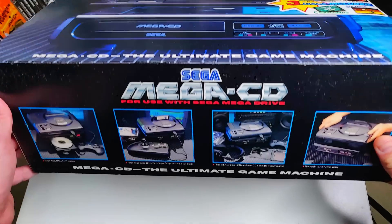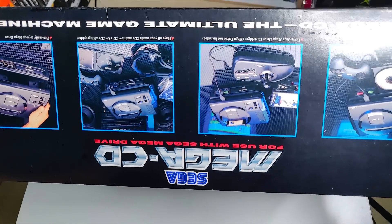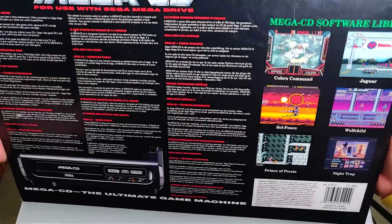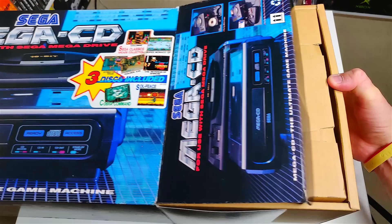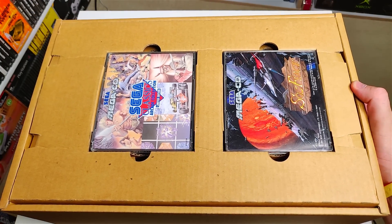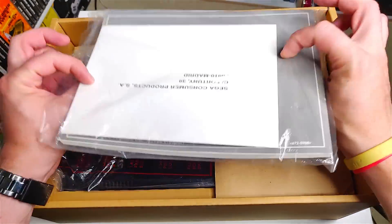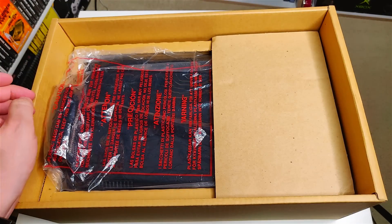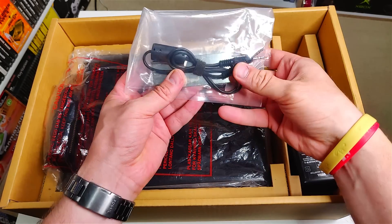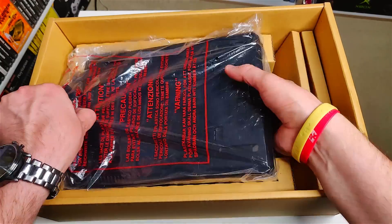The Mega CD came out just a few years after the Mega Drive's launch in late 1991. It brought CD gaming to gamers who didn't even have a music CD player in their house. Many big console developers were creating CD add-ons, including Nintendo, who had made a deal with Sony for their Super Nintendo. The Mega CD was groundbreaking, featuring a second M68000 chip running at 12.5 megahertz and more RAM than competitors. Unfortunately, within a few years new dedicated CD consoles came out that were light years ahead of Sega's CD add-on.